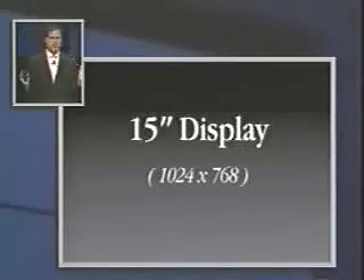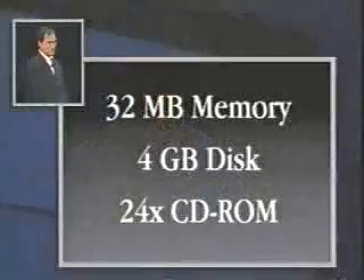A 15-inch display running at 1024 by 768 — let's go ahead and build in the best in every product. Let's have our display engineers engineer it, and it's gorgeous. It is an Apple quality display that we are very proud of. Let's go ahead and put a lot of memory in this thing: 32 megabytes standard, expandable to 128.